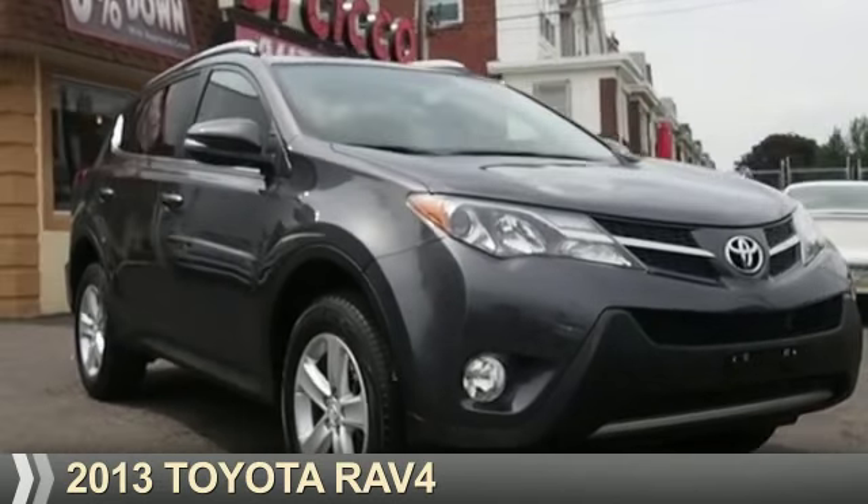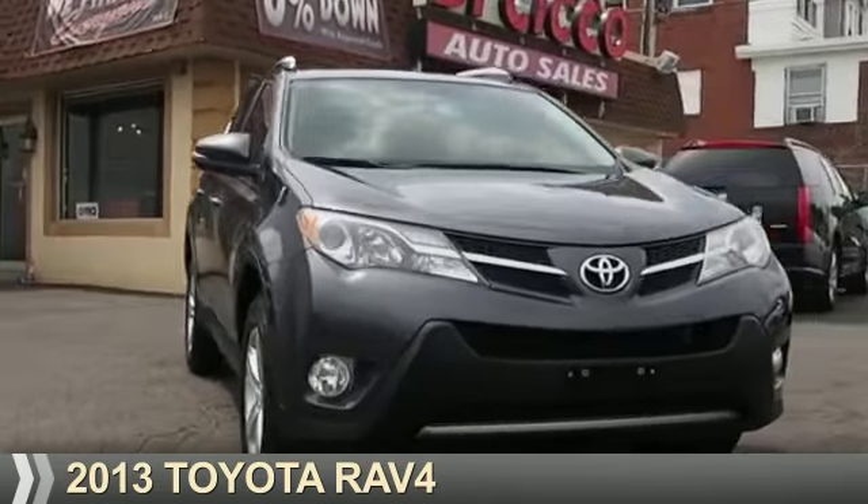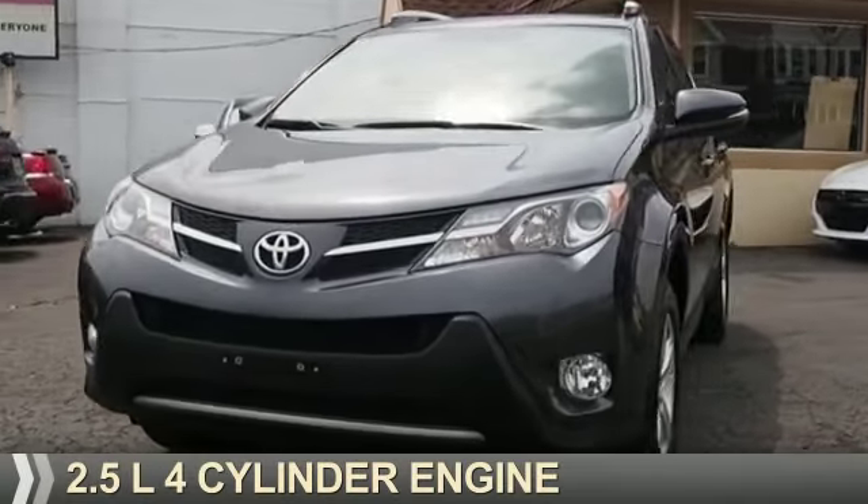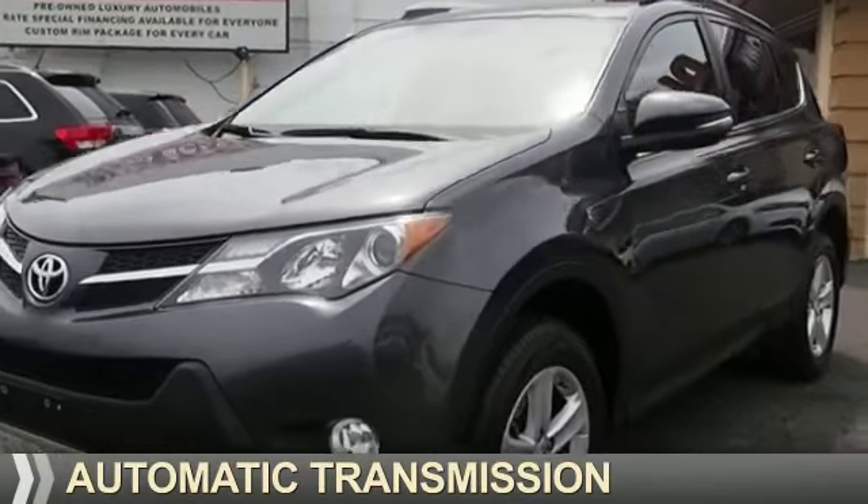Presenting the 2013 Toyota RAV4. It's powered by all-wheel drive, a 2.5-liter four-cylinder engine, and an automatic transmission.